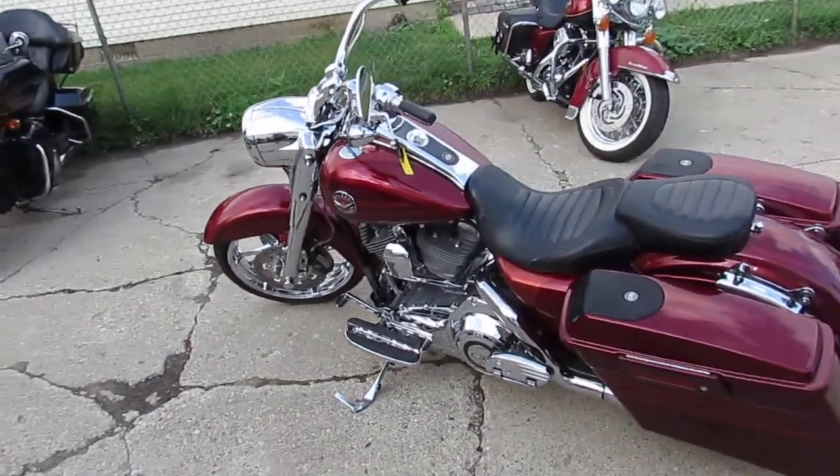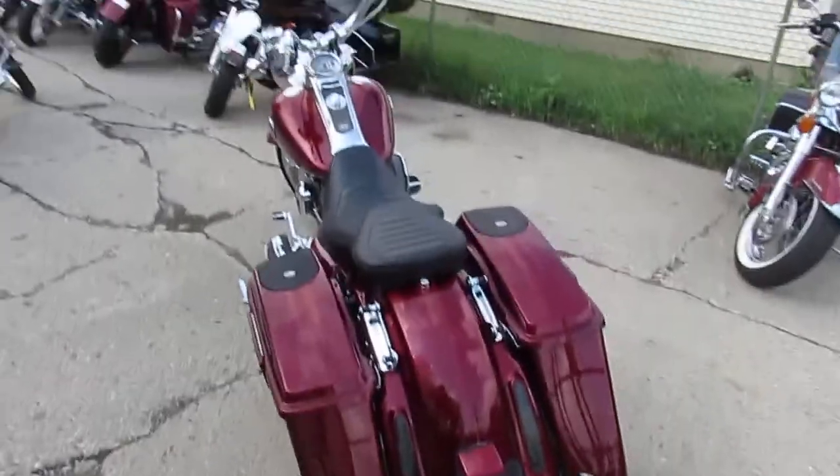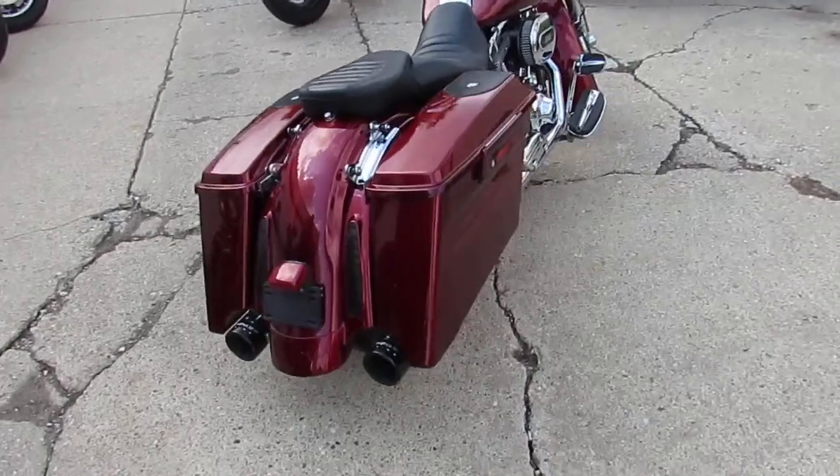Hey guys, it's ApprovalPowerSports.com here. We've got over 300 used Harleys in our showroom for sale. Just got 3 semi loads — it's the 1st of August, lots of riding season left.